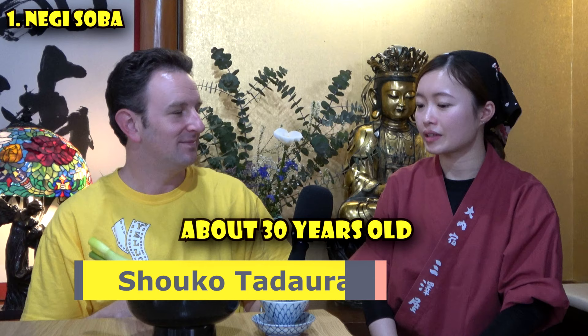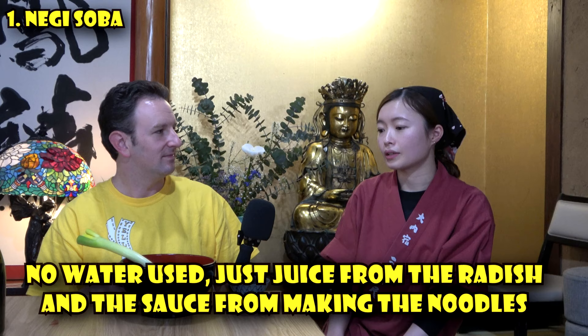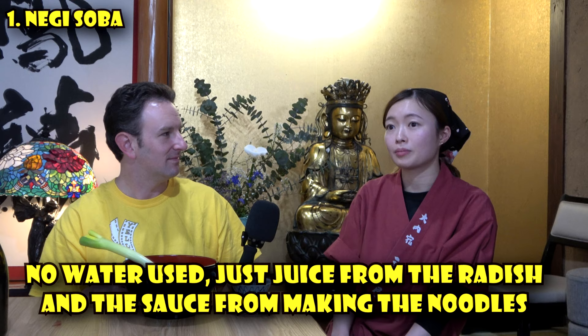How many bowls of negi soba do you serve in a day? About 500 to 600. The soup tastes very different from other soba broths I've had. What's special about the soup broth? Well, thank you very much for the delicious negi soba — appreciate it.